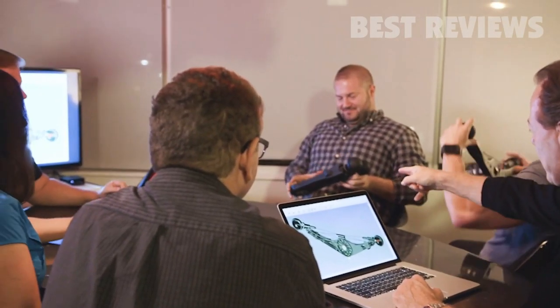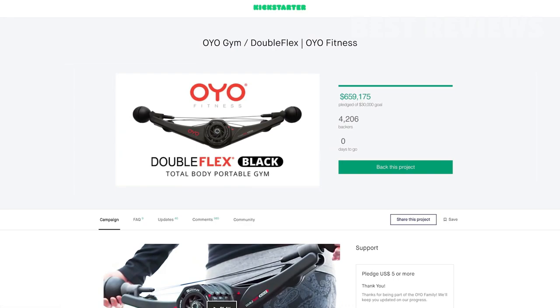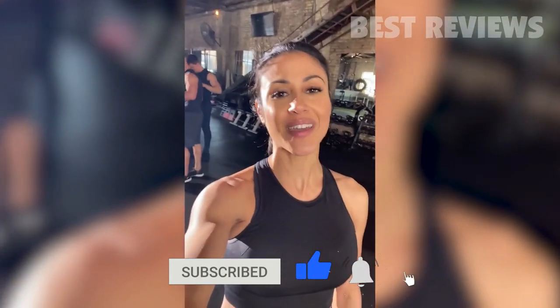The OYO team turned to Kickstarter to help us bring this to market. In just 45 days, you propelled the OYO gym to the second highest funded fitness product in Kickstarter history. We all just got done with our group class, only needing our OYO gym. We had a really good time — we're hot, we're sweaty, but we had a lot of fun.